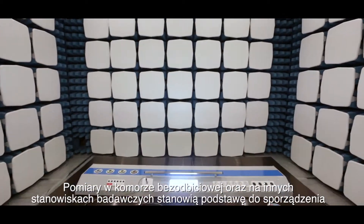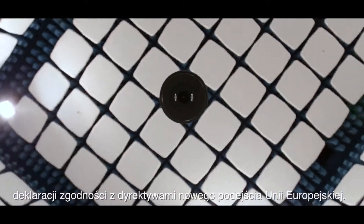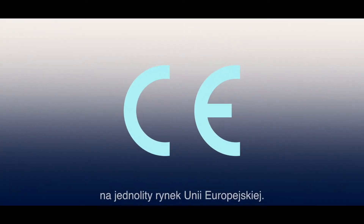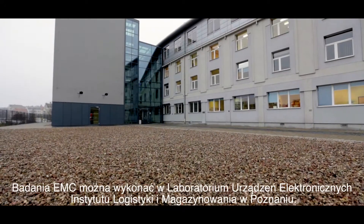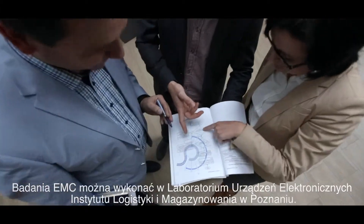The tests in the anechoic chamber and on the other test setups are the basis for drawing up a declaration of conformity with new approach directives of the European Union. Therefore, the manufacturers and importers can legally use the CE mark and place their electronic goods on the EU single market. The EMC test can be carried out in the laboratory of electronic devices of the Institute of Logistics and Warehousing in Poznań, Poland.